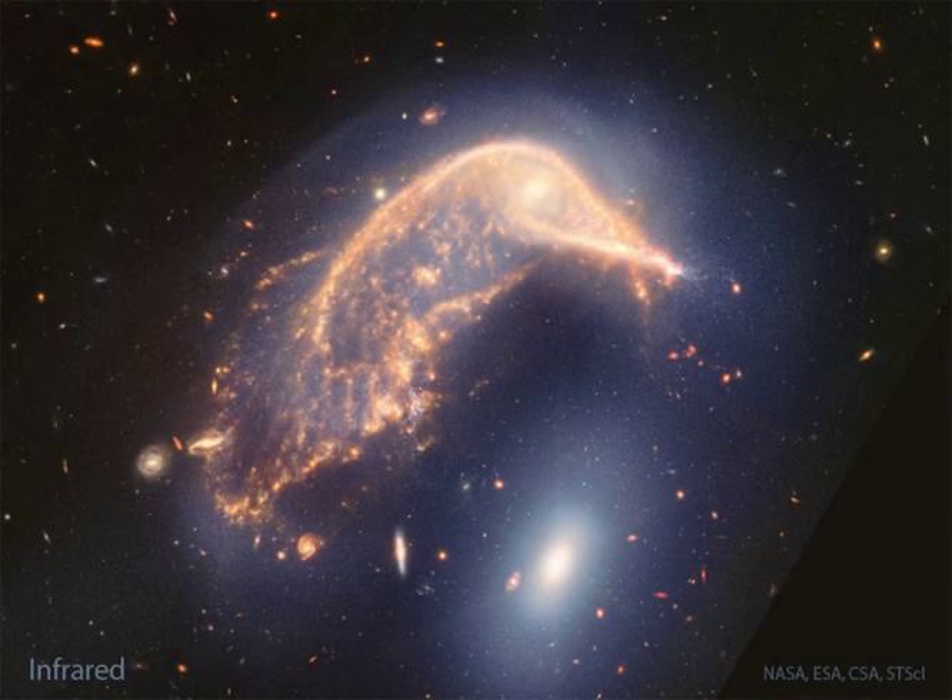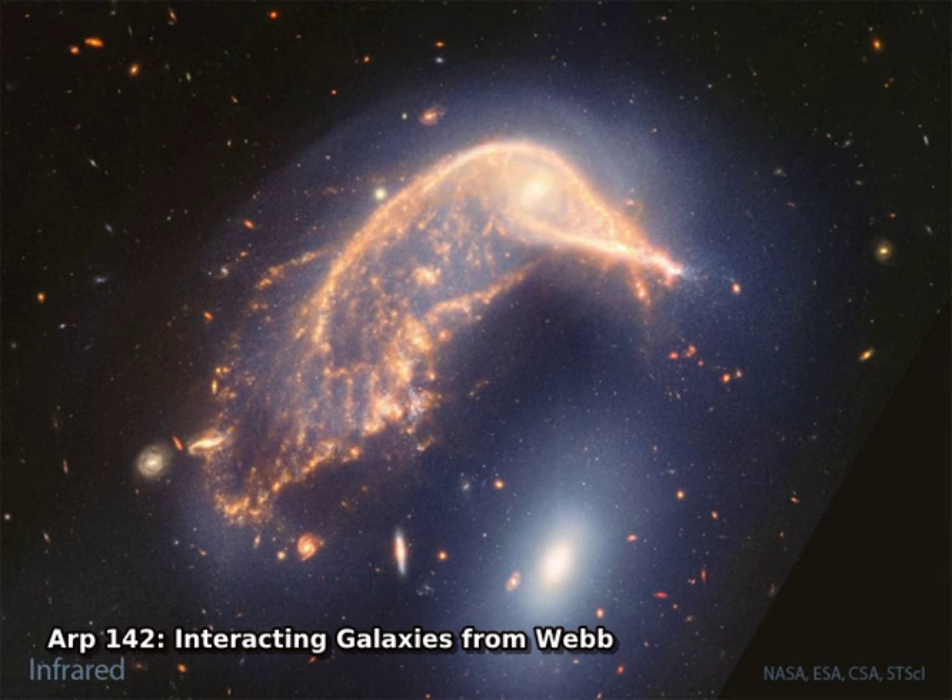To some, it looks like a penguin. But to people who study the universe, it is an interesting example of two big galaxies interacting.